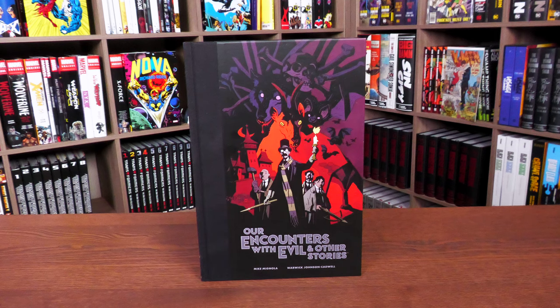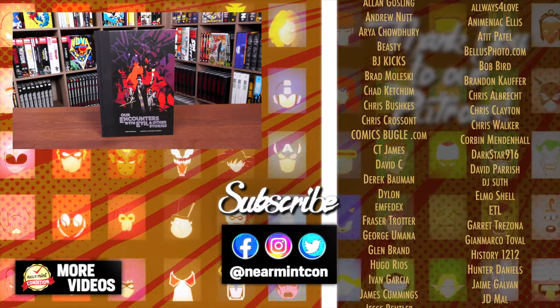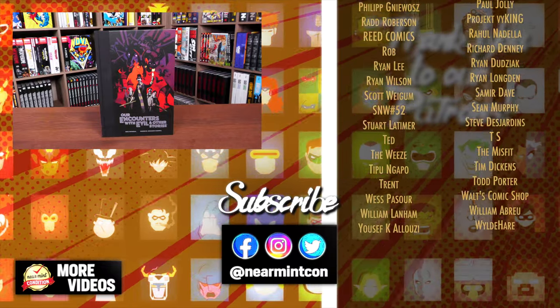That was the content, page count, and build of this library edition. Let me know in the comments if you're picking this up, if you're a big fan of the Mignolaverse, or if you've already read the stories and had the standard edition hardcovers. Don't forget to smash that like button, subscribe, and ring that bell for notifications. Thank you so much to our patrons for making videos like this possible. Everyone stay healthy and safe out there — much love.